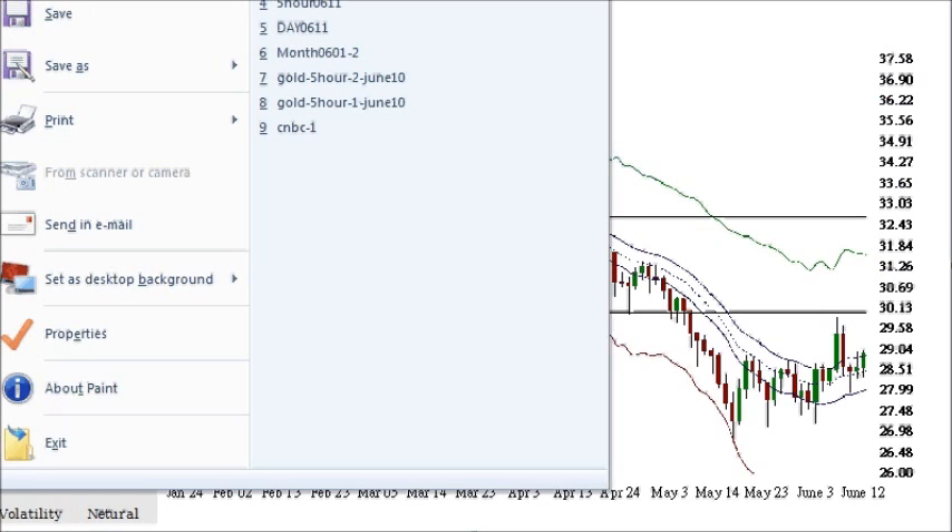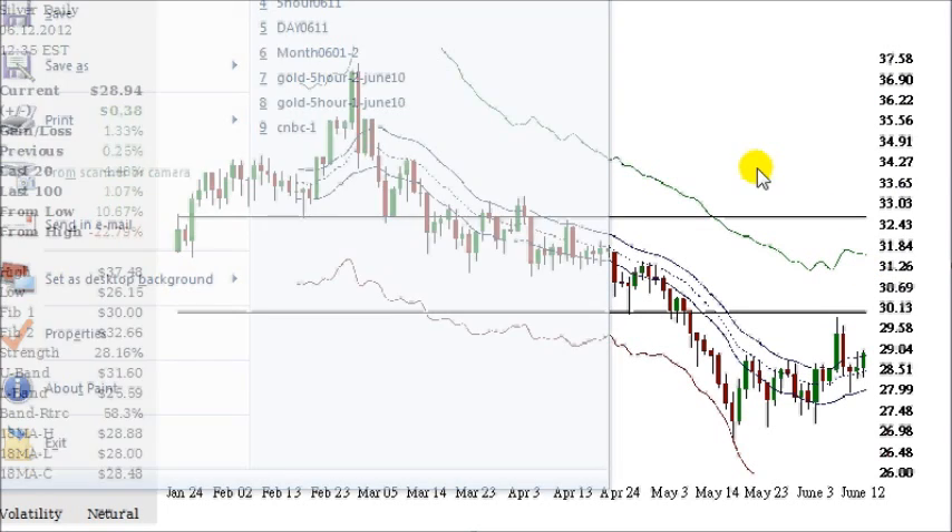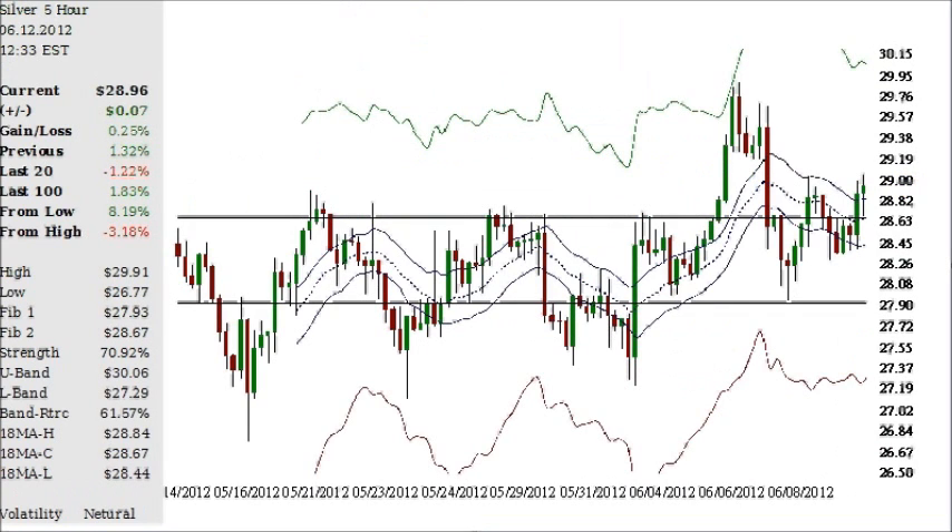Shortening this out to the five-hour chart, we've got the Fibonacci from this low and this high. So far it did come down here and find support at the significant Fibonacci level, and for the last few sessions it's been stabilizing above and below this significant 28 and two-thirds level. We can also see breaking past that resistance field.